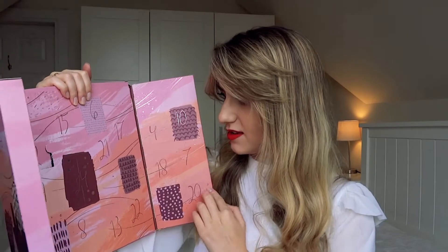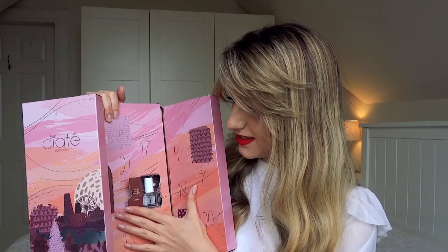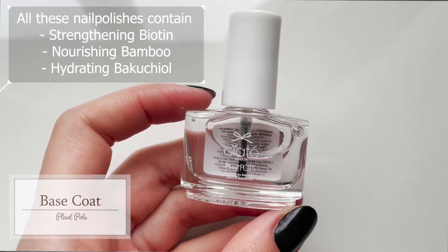Day number three says 'be the reason someone smiles today,' which is so adorable. I absolutely love that they introduced quotes on the inside of the doors. This is a clear base coat, which is always handy to have in your collection. I will definitely try applying a base coat first and see if that helps to prolong my nail polishes. This is absolutely useful to come in the calendar.